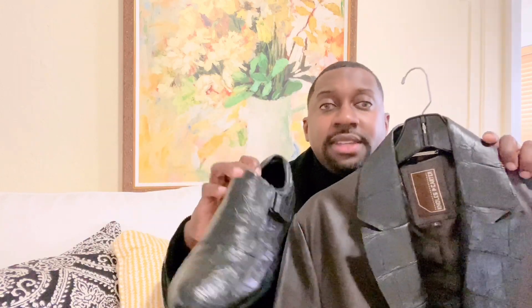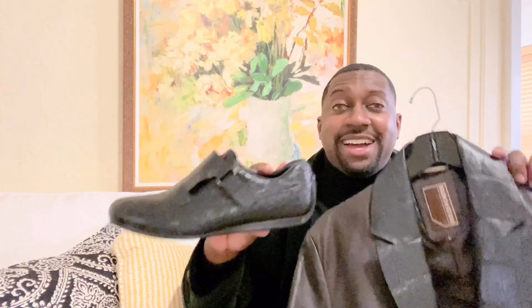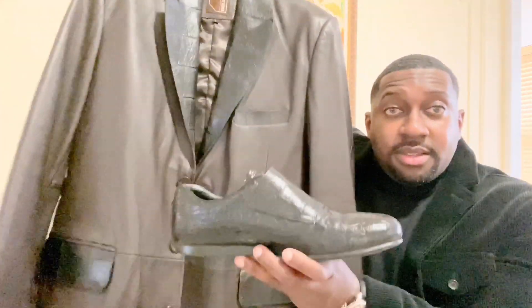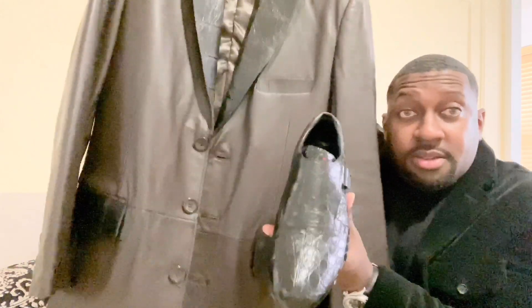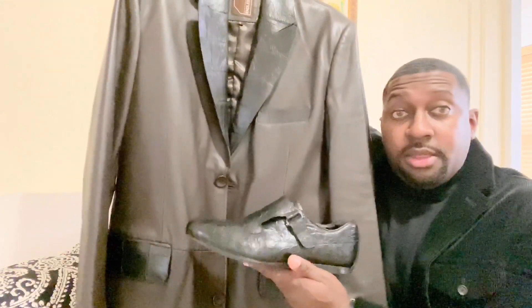This is a Prada shoe — I will do a review on this. It has the Prada decal right here, and this is a hundred percent crocodile. Look how it blends in perfectly. Let me show you from a different angle — you can see how it all works together perfectly.